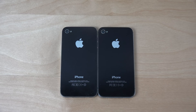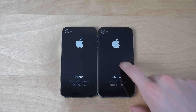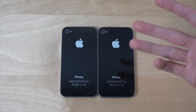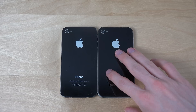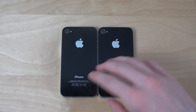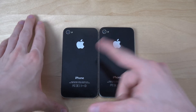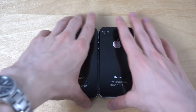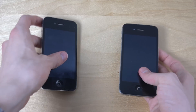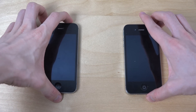Hey guys, so today I want to do a video with iOS 8.4 beta 3 on this iPhone and 8.3 on this one. We're getting iOS 9 hopefully next month in June. So 8.4 beta 3 is probably one of the final software versions for the iPhone 4S, and we'll probably get the final version released too. Let's start them up side by side.